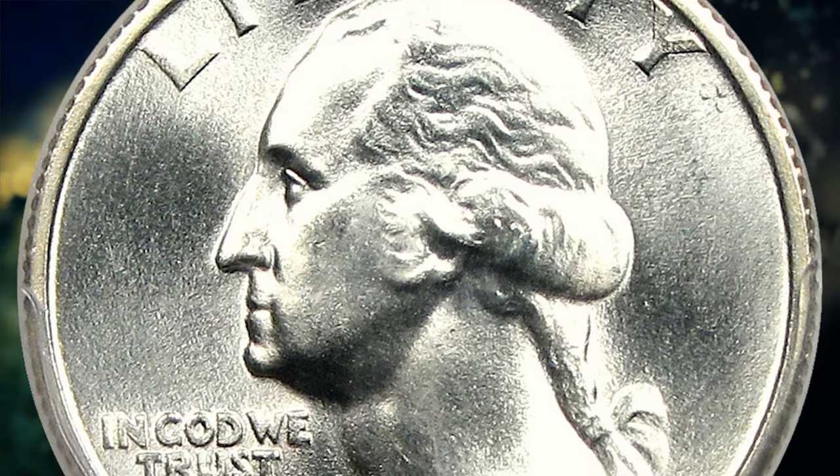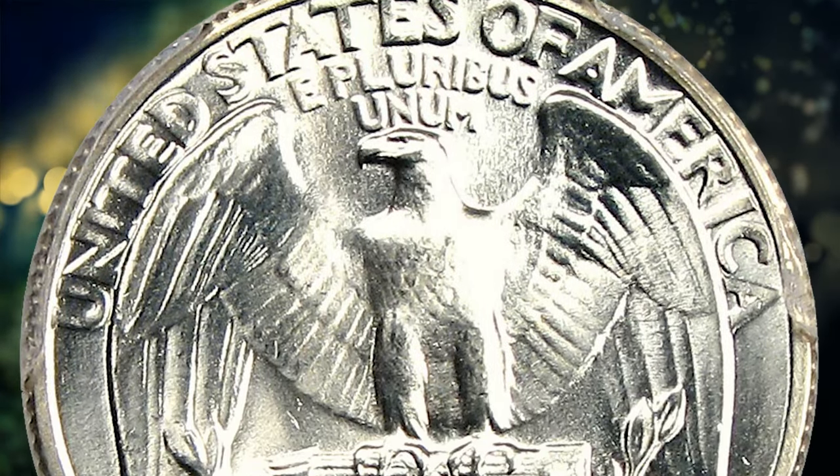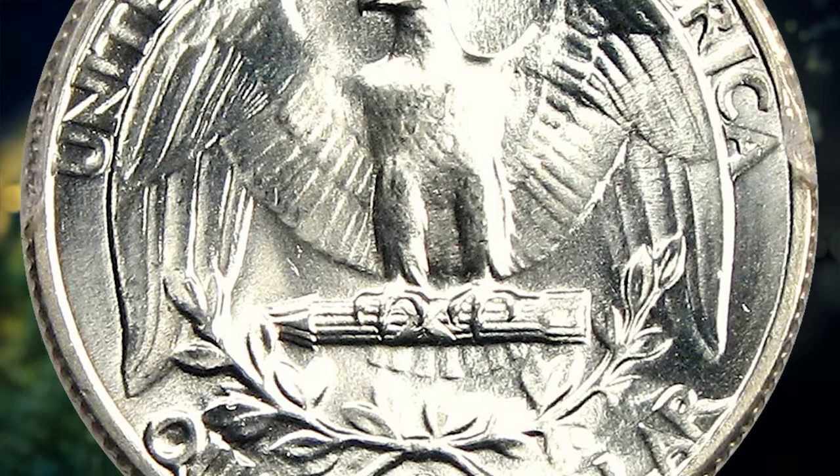For reasons unknown, the survival rate of this year's entry in Mint State is quite low, some comparing it to the rarity of the very low mintage 1932 D issue.